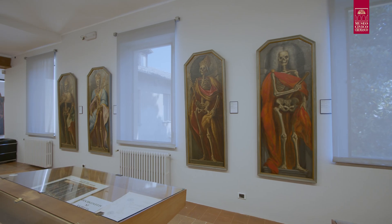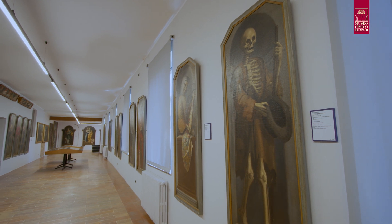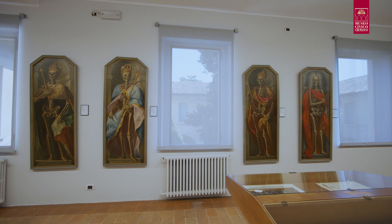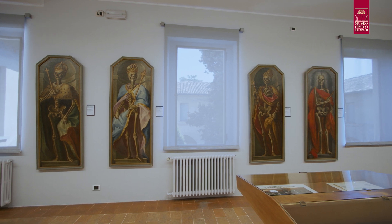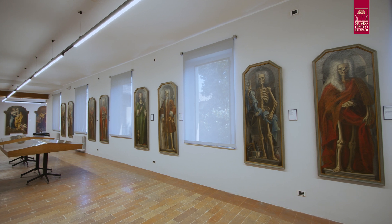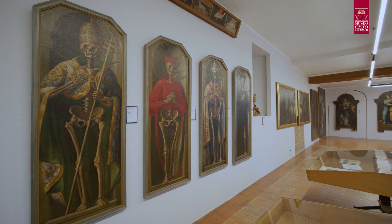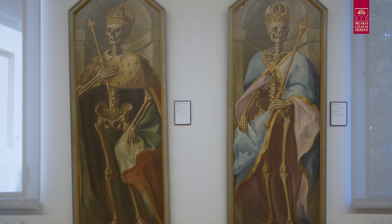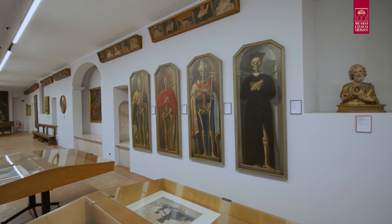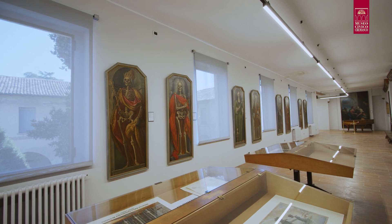I dipinti erano probabilmente appesi alle lesene della navata della chiesa ed erano parte di un apparato effimero costituito da un cornicione con fregio di fiori bianchi che si snodava per l'intera navata. La serie fu realizzata su commissione della fraglia dei mercanti per le celebrazioni del triduo dei defunti, un rito di suffragio per le anime del purgatorio diffusosi nel '700 a partire da Brescia e celebratosi generalmente a ridosso del carnevale o durante la quaresima.